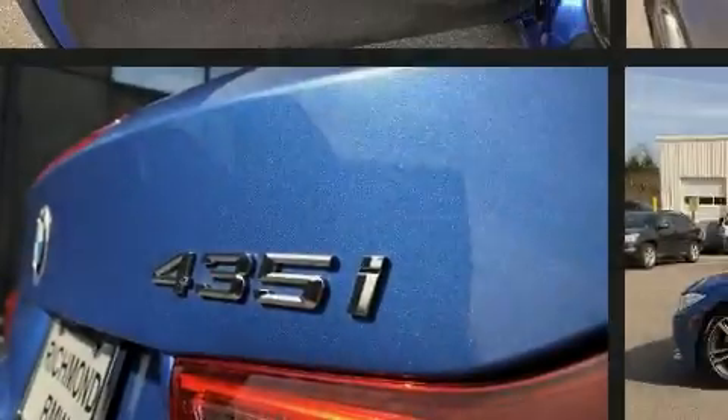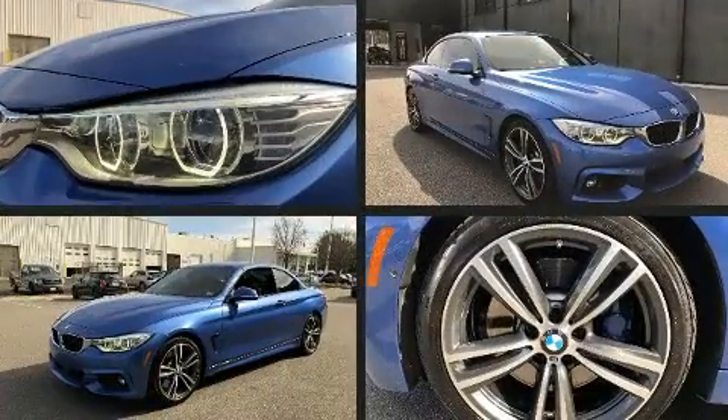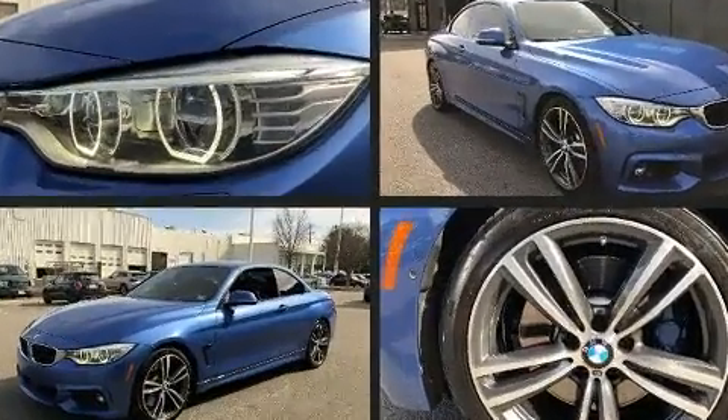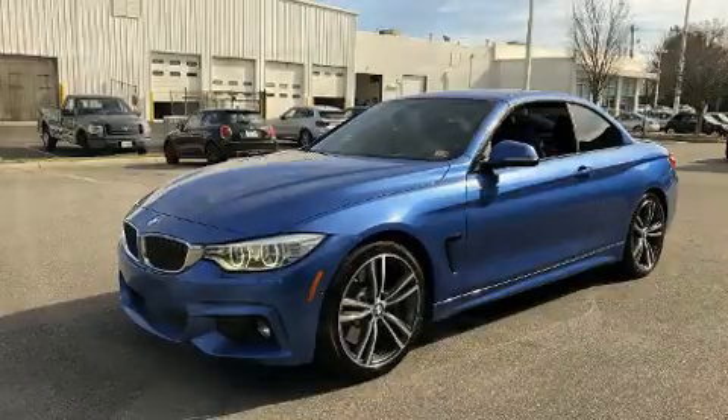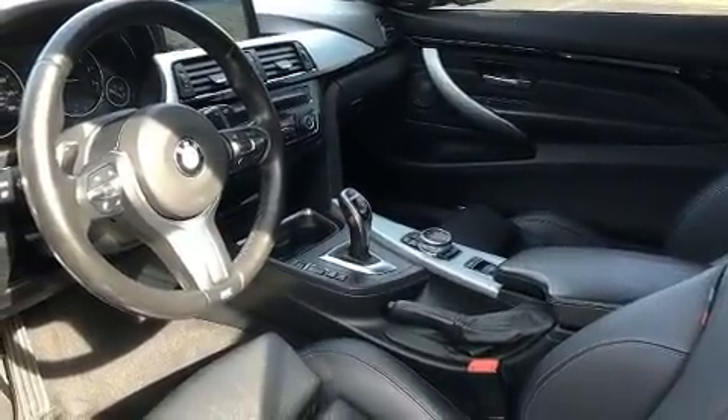Familiarize yourself with the 2015 BMW 435i. This two-door, four-passenger convertible just recently passed the 60,000 mile mark. BMW made sure to keep road handling and sportiness at the top of its priority list.